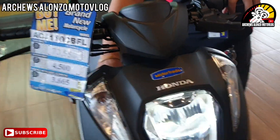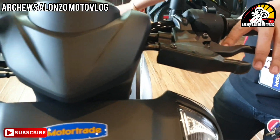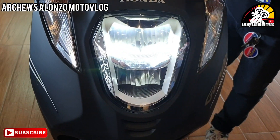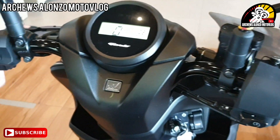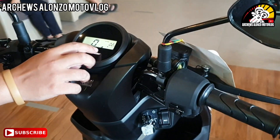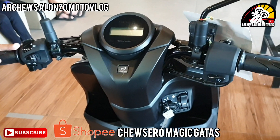Yung combi brake po — pag bine-brake sa likod, nasasama yung wrap, 70-30. Parang lahat halos ng Honda puro may combi brake na yung braking system. Then ito po, may parking lock na din siya. Dito yung parking lock niya, tapos dito na din yung combi brake. Puro digital na din yung panel niya — digital na po. Tapos may indicator din po tayo: signal light left then right. Sa ilaw po, lahat ng motor ni Honda, automatic light on — pagpabukas ng susi, makabukas na yung ilaw. May indicator dito: kilometer rating tapos yung sa gas. Maraming in-enhance, madaming bagong features yung Genio.